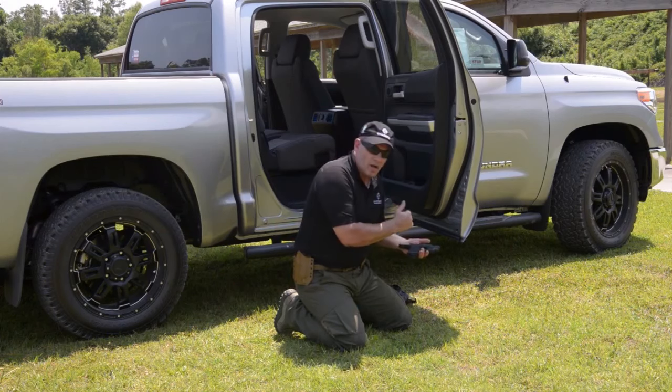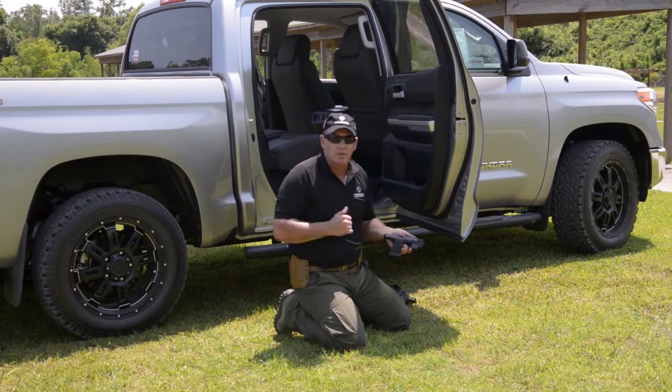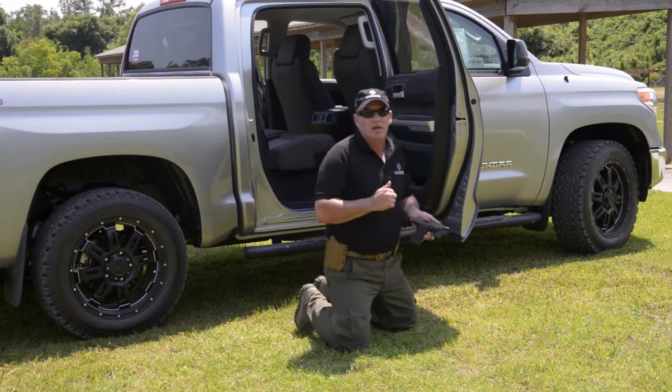So keep in mind: lasers, always a great option. Good optics, good sights on top, always a good option. Better option — get to the range. Train as much as you can. Make sure you can do these shots. They may look really cool.